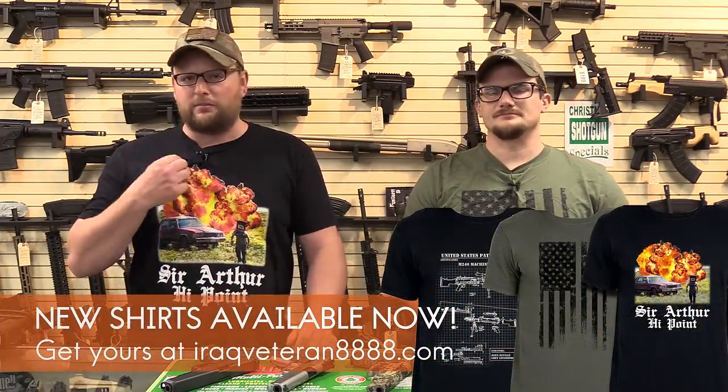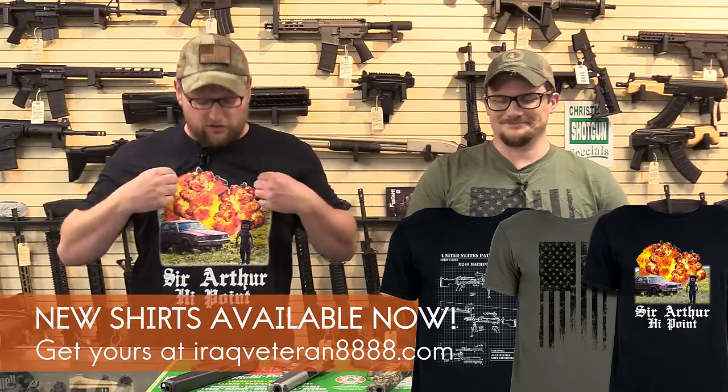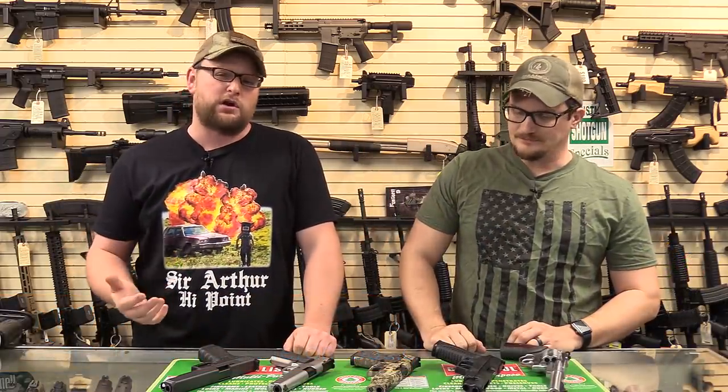Guys, if you love these videos consider purchasing a shirt over on our website. Our buddy Matt makes them and we've got a ton of different shirts on the site. If you love the videos and you'd like to support us, consider purchasing a shirt to help support our efforts.